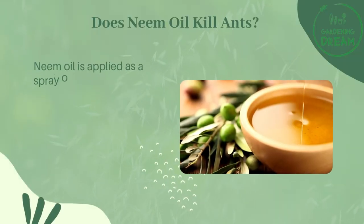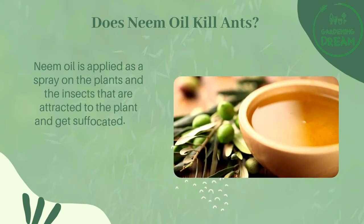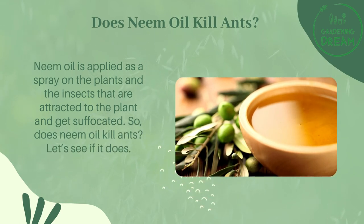Neem oil is applied as a spray on plants, and the insects that are attracted to the plant get suffocated. Does neem oil kill ants? Let's see if it does.